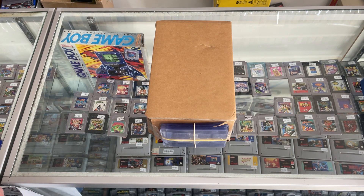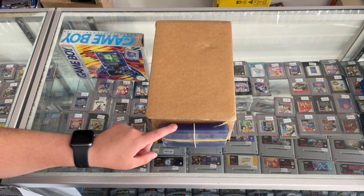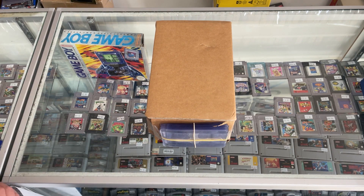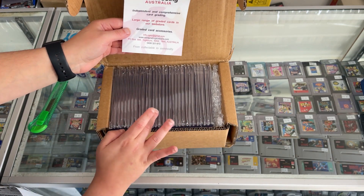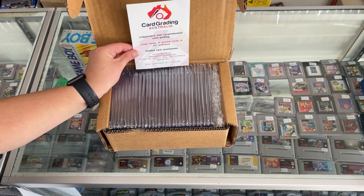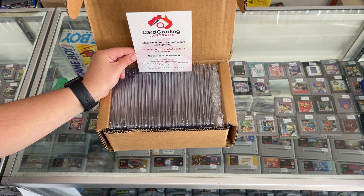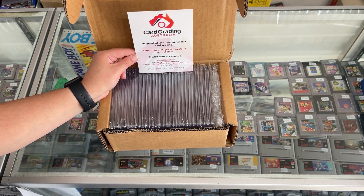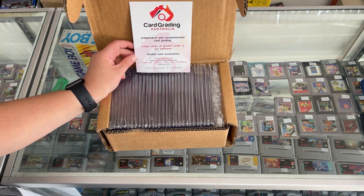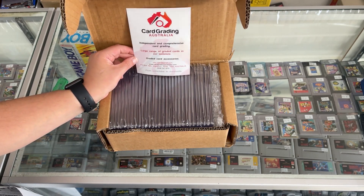One awesome thing I've realized is that they actually gave us back our grading holders, which is pretty awesome — they can get a bit expensive. There's pretty much all our cards in those slabs and a nice little leaflet from CGA. As I was saying, they've been in the game for ages and they've got some art labels. A lot of people have been pretty skeptical about their new labels, but honestly they're pretty good. Let's see what grades we got, guys.